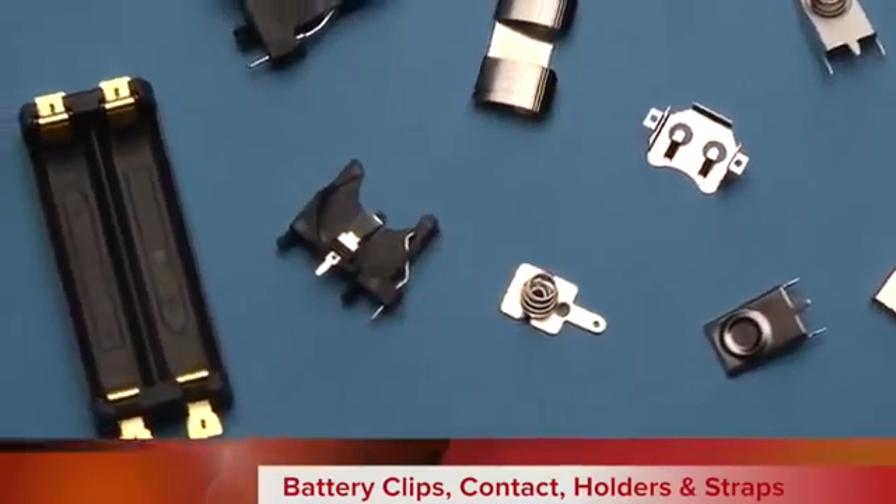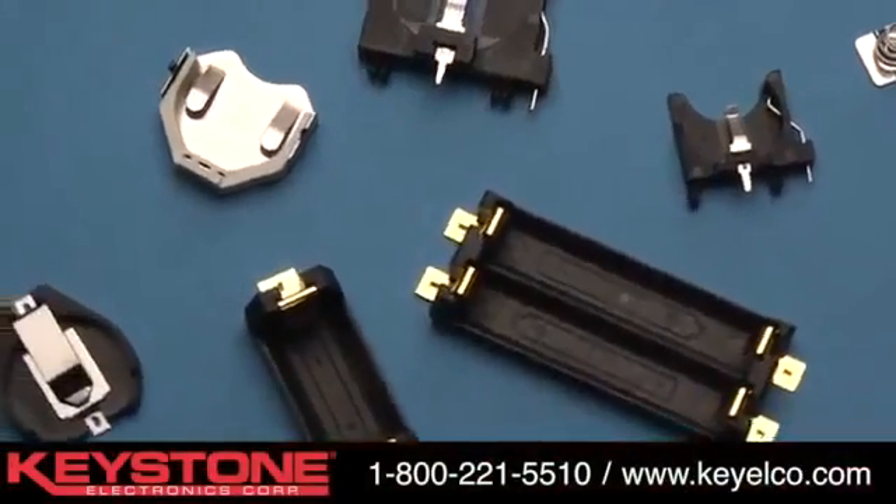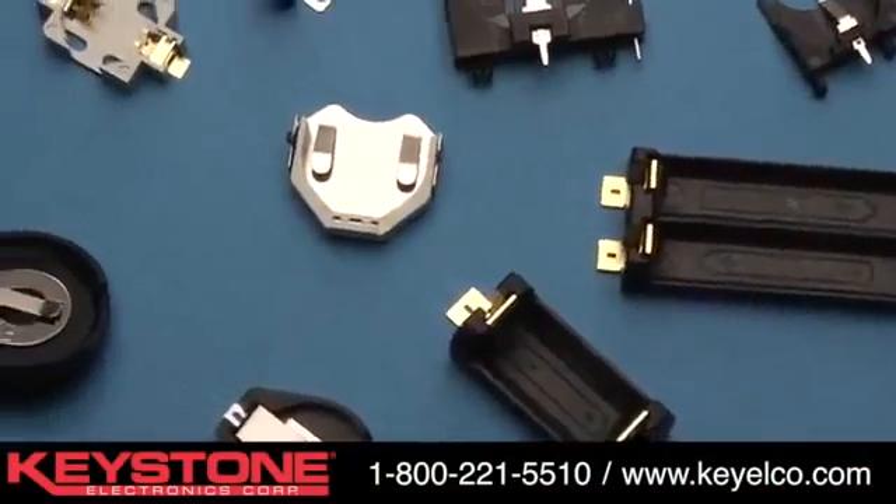Keystone Electronics' broad selection of battery clips, contacts, holders, and straps are designed with leading-edge technology in mind.